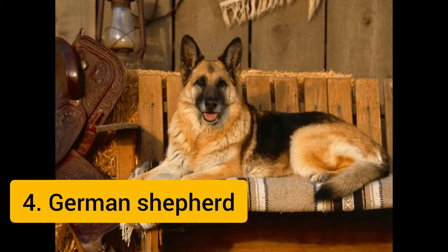As part of the herding group, German Shepherds are working dogs developed originally for herding sheep. It is the 4th most popular dog breed in the world.